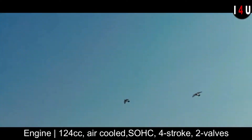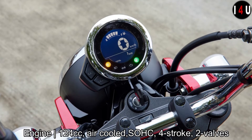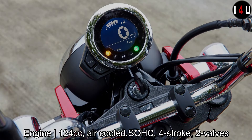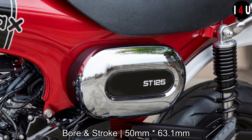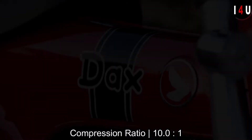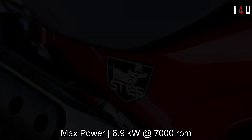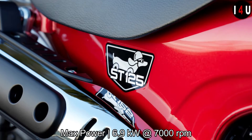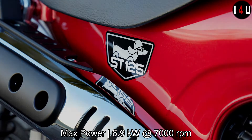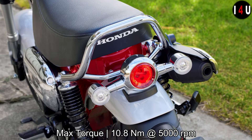The engine of this machine has a capacity of 124cc, air-cooled SOHC four-stroke two-valve, with a 50mm bore and 63.1mm stroke. The compression ratio is 10.0:1. The maximum power of this mini bike is 6.9 kilowatts at 7000 RPM, and the maximum torque is 10.8 Newton metres at 5000 RPM.